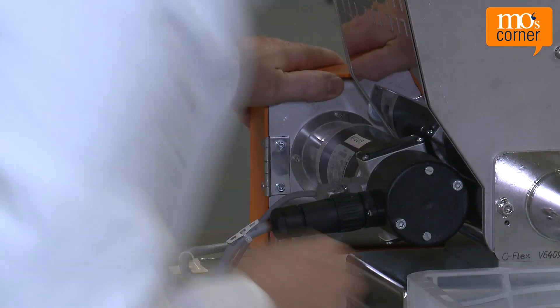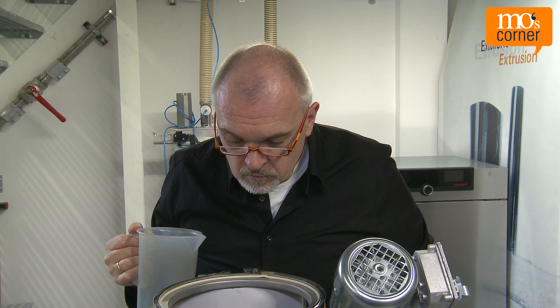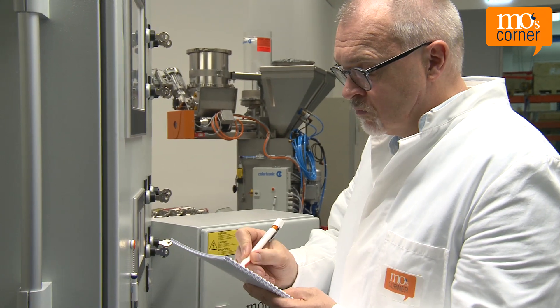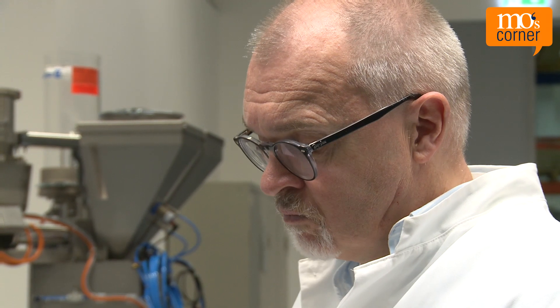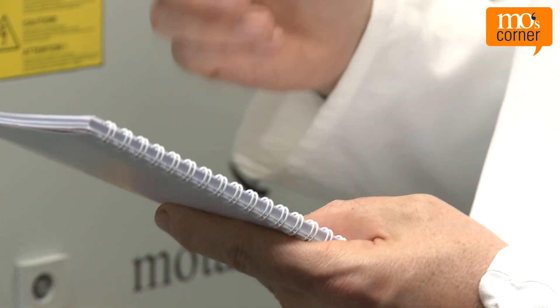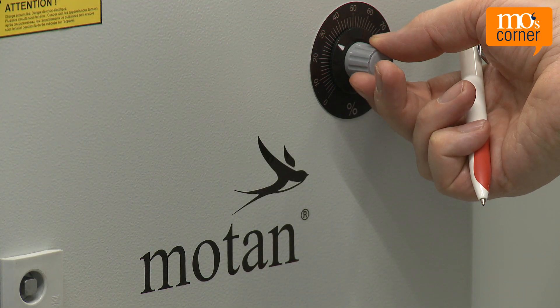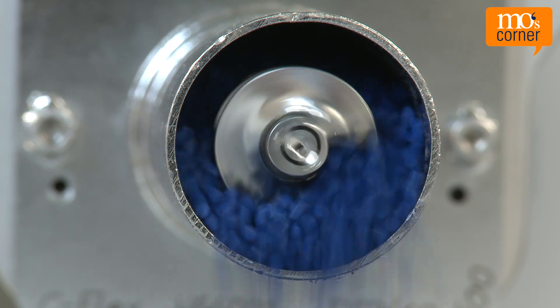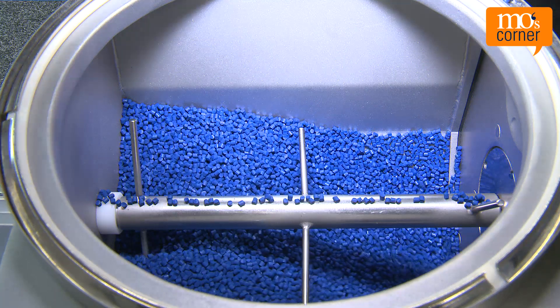Mo has set up a dosing unit on a scale and is dosing granulate; his twin brother is helping him. He wants to dose 3600 grams an hour and writes down the weight every 10 seconds. Mo has calculated that, assuming everything is set up correctly, there should be 60 grams less every 10 seconds. He corrects any possible deviations by increasing or decreasing the screw rotation speed using a potentiometer. Soon his dosing hopper is nearly empty.